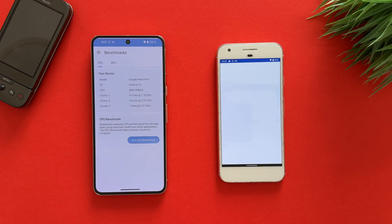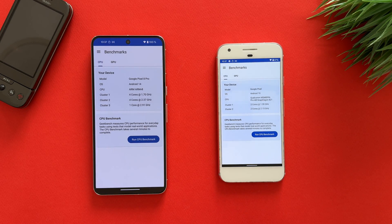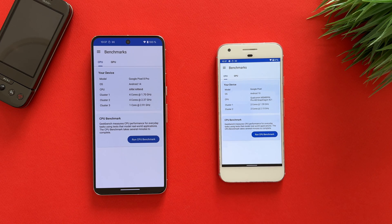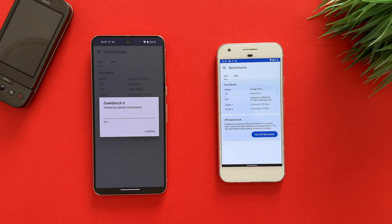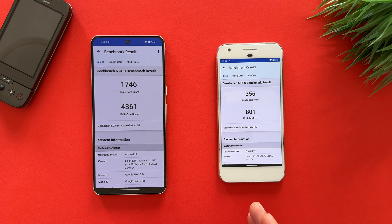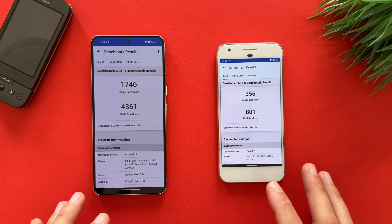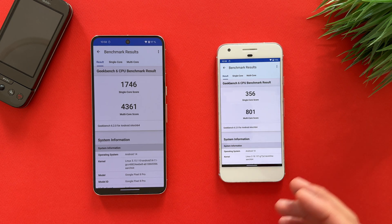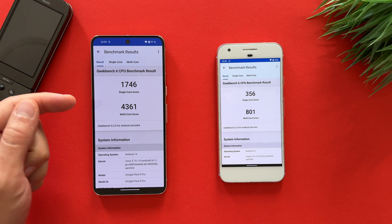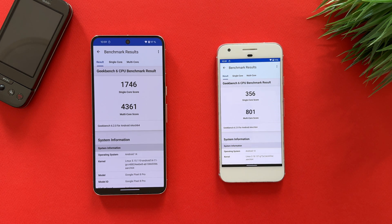Now it's time to start Geekbench 6 and run the CPU benchmark to see the results. Keep in mind this test will take around 20 minutes to finish on Pixel 1, but I'll do it for the sake of the test. The results are ready — the gap is very big, but it was expected. The benchmark took around 20-21 minutes on Pixel 1 and 7 minutes on Pixel 8 Pro. This is the evolution of CPUs and everything in Android devices.